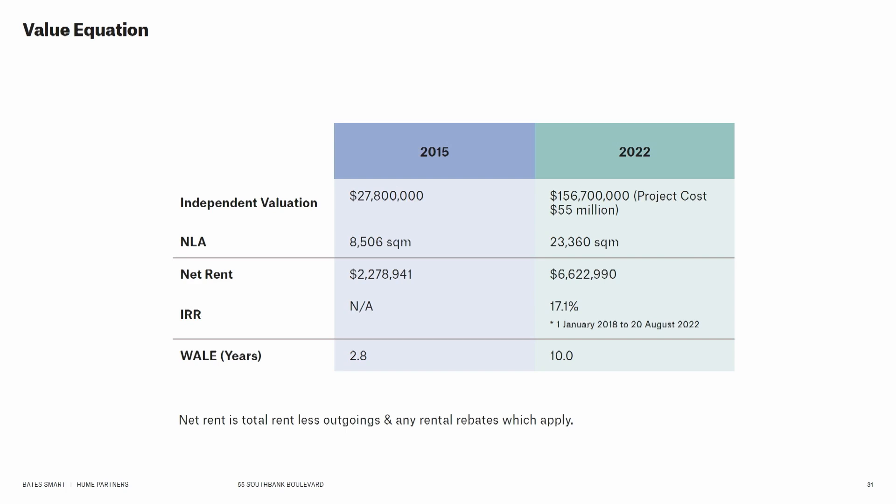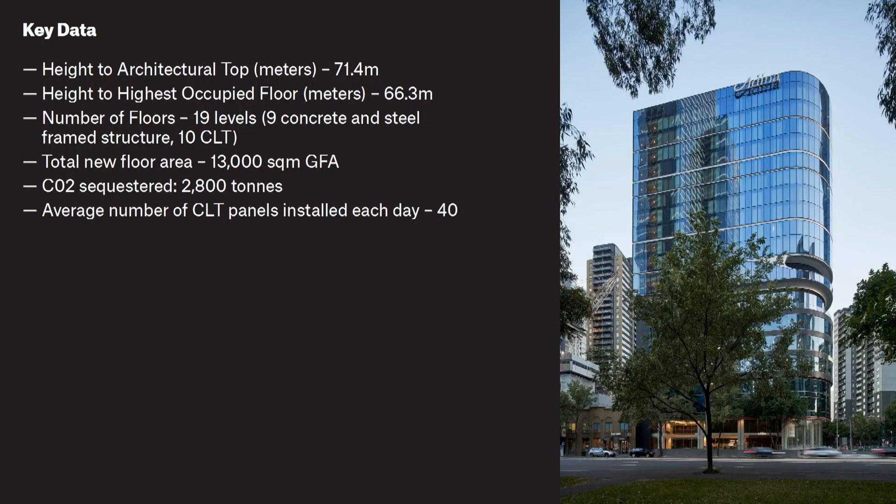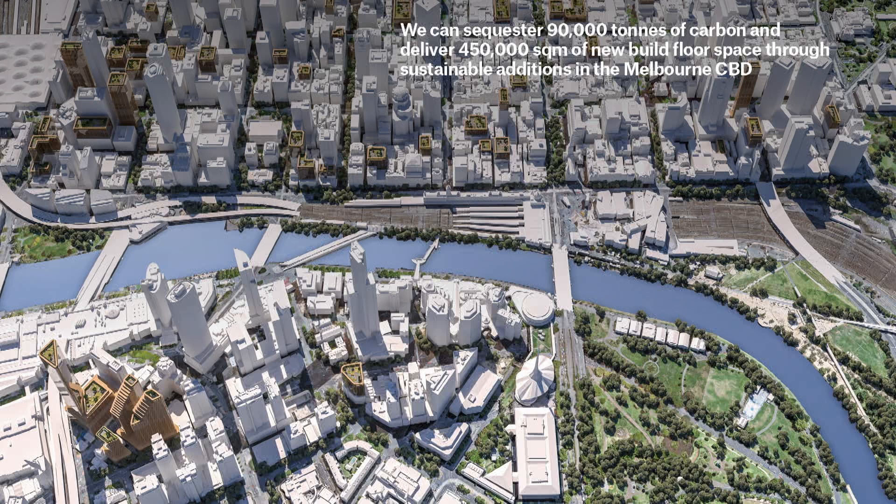Some financial metrics: the project cost was $55 million, and the building was valued at $28 million in 2015 — it's now worth $125 million. We see this building as not purely an expression of timber, but as a pragmatic and functional solution. We're starting to think about how this could be a precedent for other projects in Melbourne — scenarios where you could deliver 450,000 square metres of new commercial or hotel space and sequester 90,000 tons of carbon from the atmosphere in that timber. Thank you.